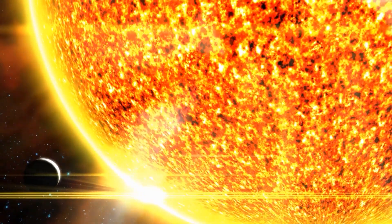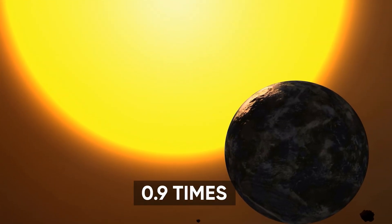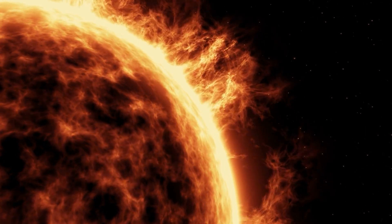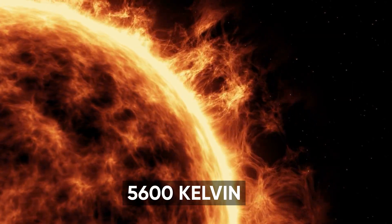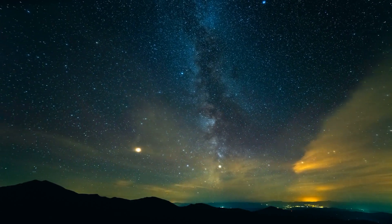Kepler-69's mass is about 0.8 times more than that of our Sun. Its radius is about 0.9 times the Sun's radius, with a surface temperature of approximately 5,600 Kelvin. It's estimated to be around 10 billion years old and close to the end of its lifespan.